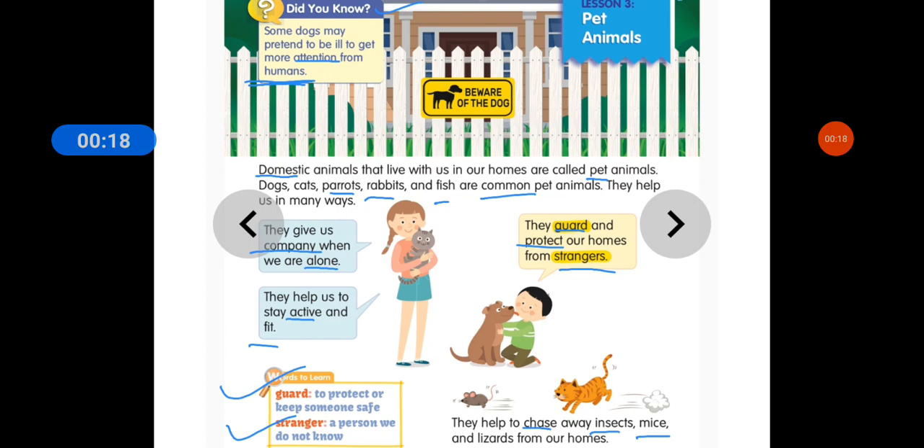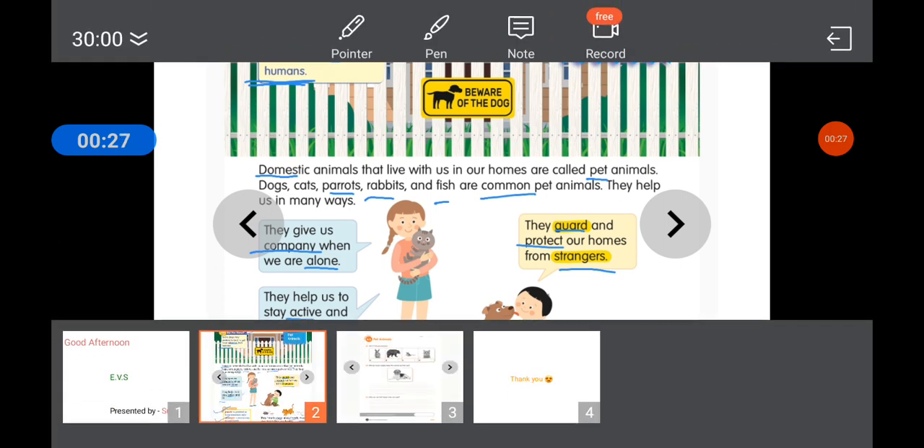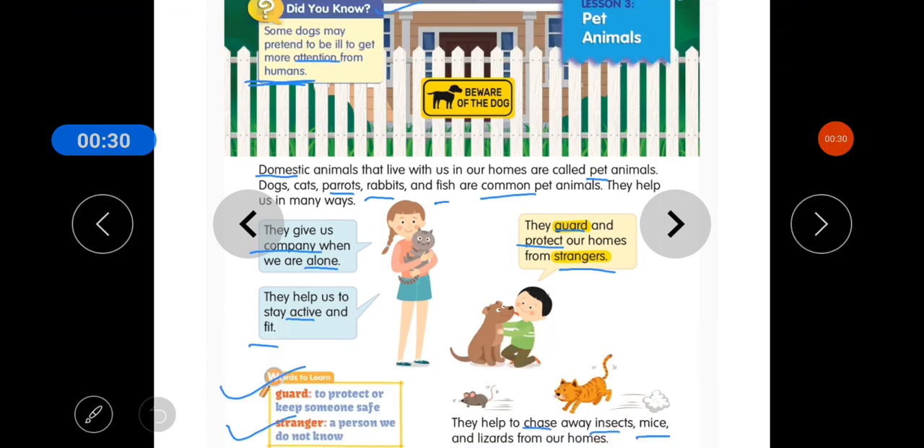Students, you also have to write these underlined special words that are on your screen. So let's start reading this lesson. Domestic animals that live with us in our homes are called pet animals.